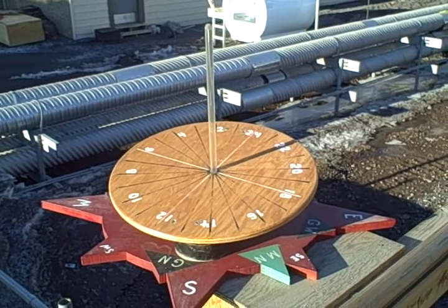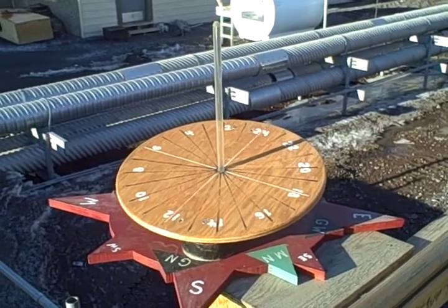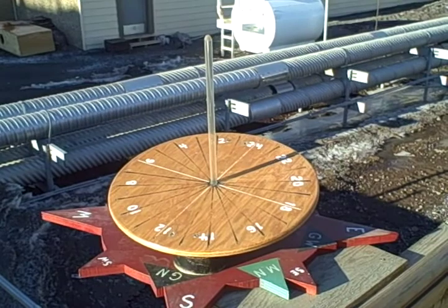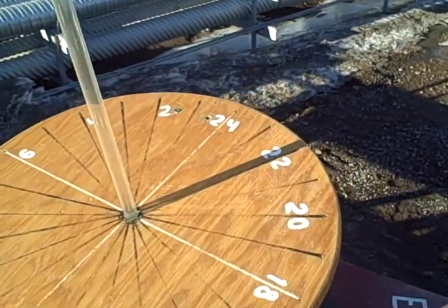Here you can see a sundial that's here at the McMurdo station. Because we get 24 hours of sunlight here, the dial is divided up into 24 hours. You can see right now that it's about 10 o'clock at night.